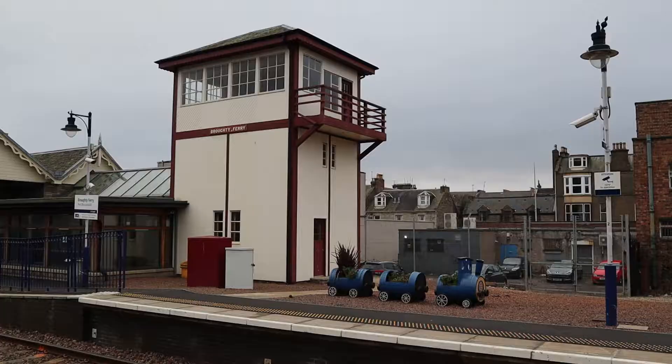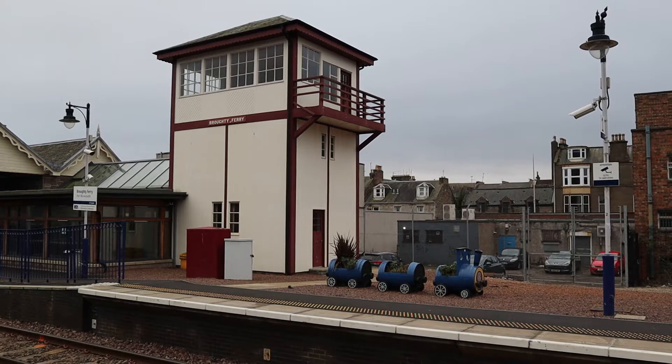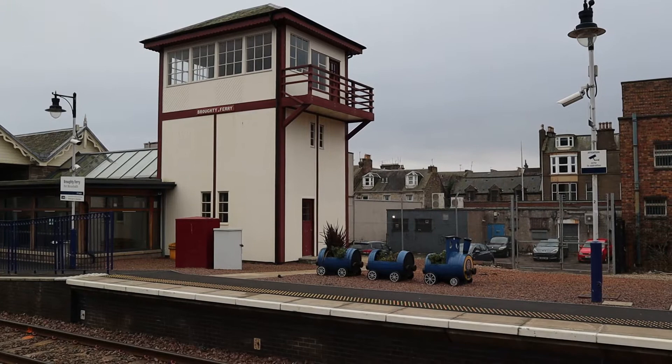This is Broughty Ferry Station with a superb signal box which I believe has been earmarked for preservation, and you'll notice ScotRail's latest high-speed train on the platform next to it. It's called Broughty Ferry of course because there was, before the bridge was built, a ferry across the River Tay. A few years ago they decided that Broughty Ferry, which is quite a posh suburb of Dundee, deserved a more frequent service, and now the station is about four times busier than it used to be, which is nice to see.